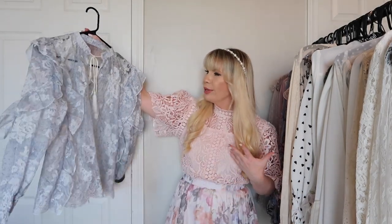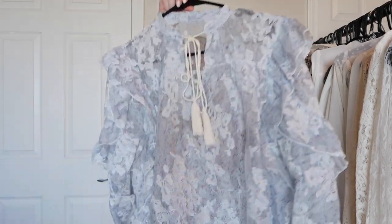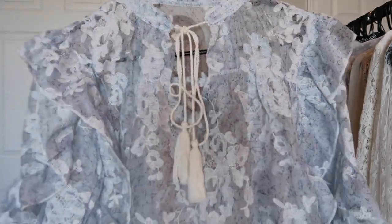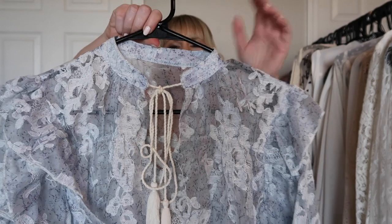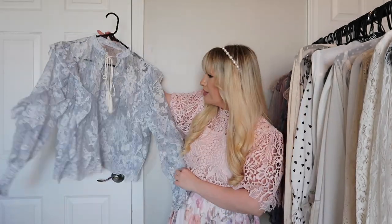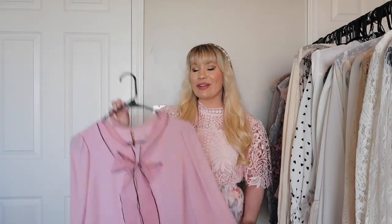This is from Chic Wish and it's a really beautiful spring-looking top. The color is a light blue with beautiful floral embroidery, a bow tie at the neck, and some ruffles down the sleeves. Super girly, super feminine, very very pretty.